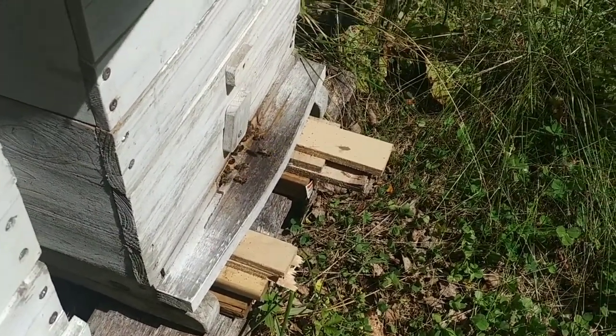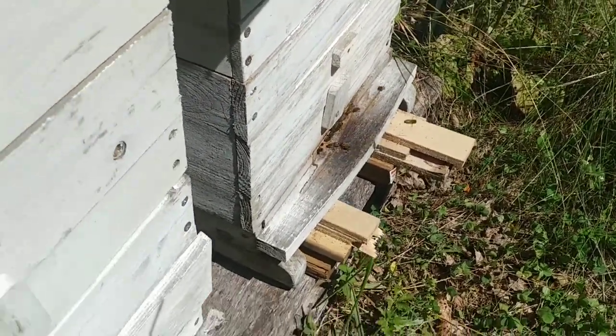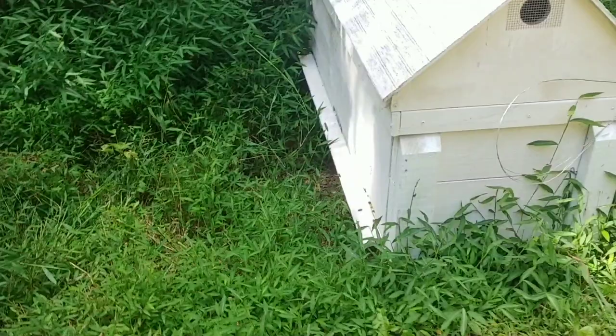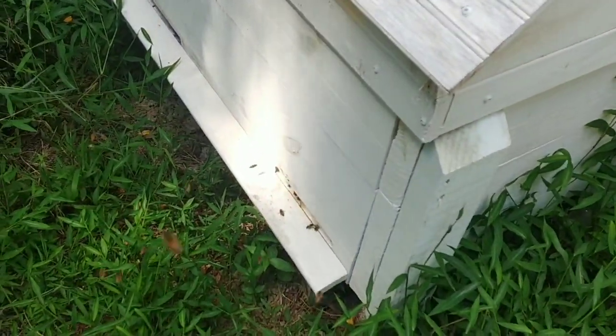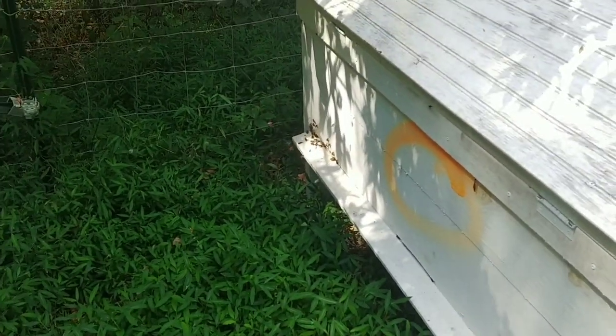I think my cat just got stung because he just high-tailed it out of here. He was back here with me — he likes to sniff around the front of the entrances. That usually doesn't work out too well for him, but he never learns. Anyway, hope you enjoyed this video. As always, God bless you, God bless your families, God bless your homesteads — thanks for watching.